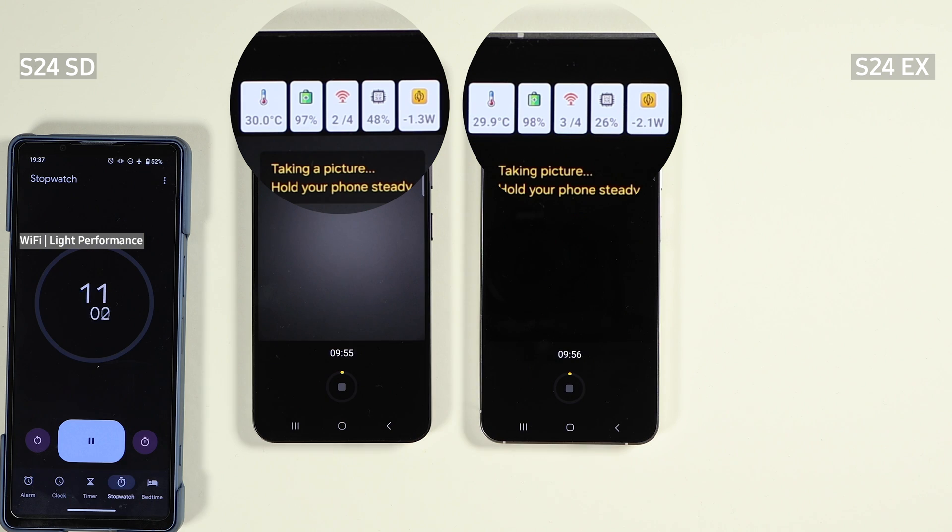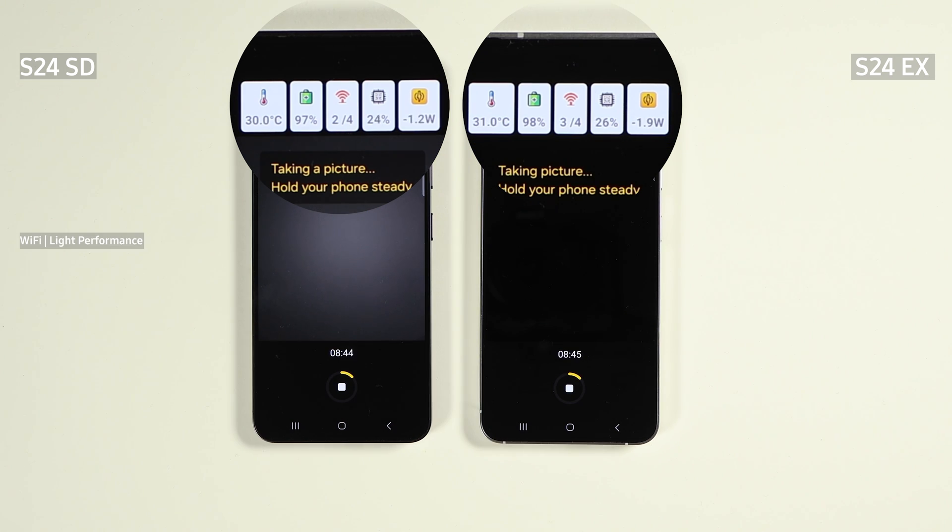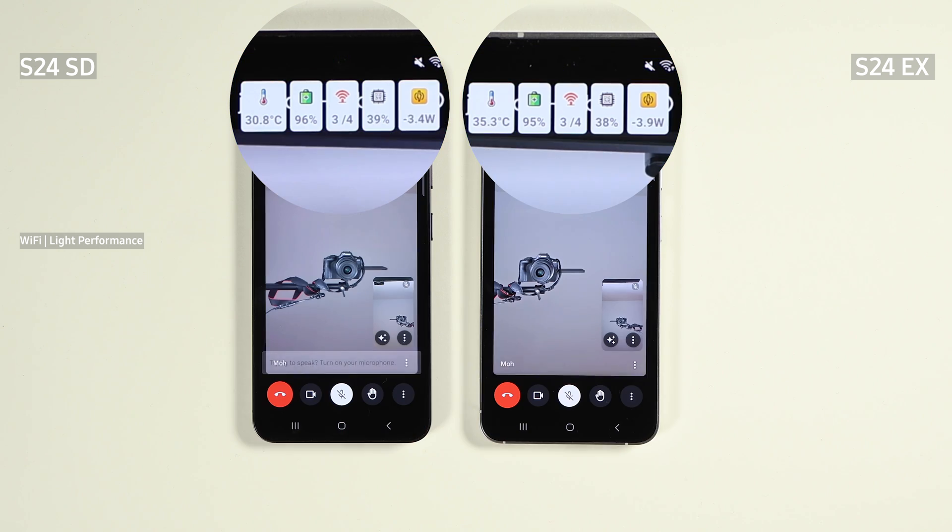The test will have four stages. On each stage, I will run a test consisting of around 25 minutes of 4K YouTube video streaming, then 10 minutes of photography with continuous shutter, followed by 15 minutes of Google Meet. In the first stage, both phones are connected to Wi-Fi with the light performance profile. You can activate this by going to settings under the performance profile and selecting light performance. During 4K video streaming, Exynos got slightly warmer — around half a degree — and used slightly more power, but nothing alarming.